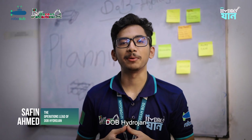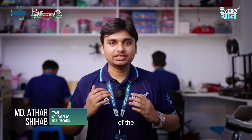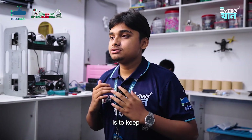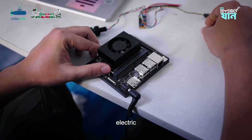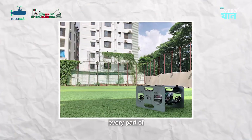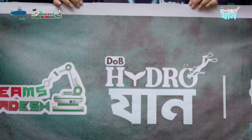Hello, I am Shafin Ahmed, the Operations Lead of DOB Hydrogen. While the other teams build and code, I am the one managing everything from behind. Hello everyone, my name is Shihab, and I am proud to be the Co-Leader of DOB Hydrogen. My role is to keep our vision clear and our team connected — bridging the gap between mechanical, software, electrical, and operations, so that every part of our AUV comes together as one system.